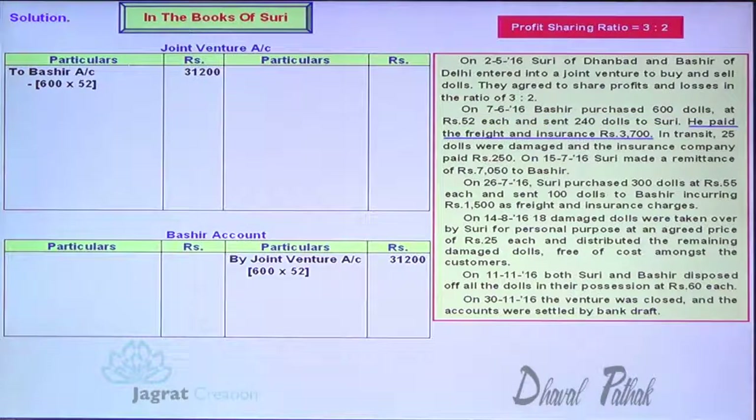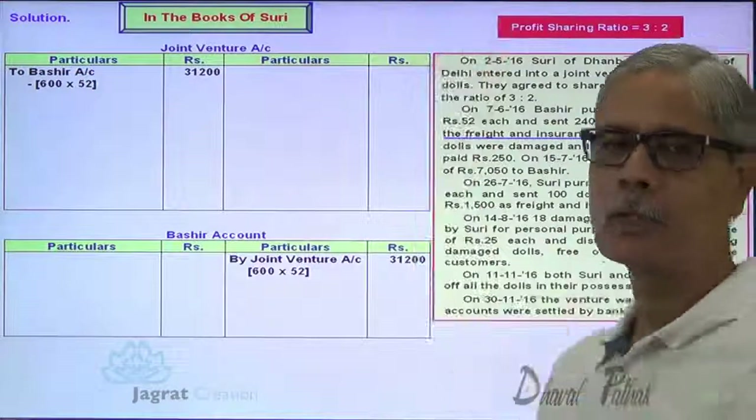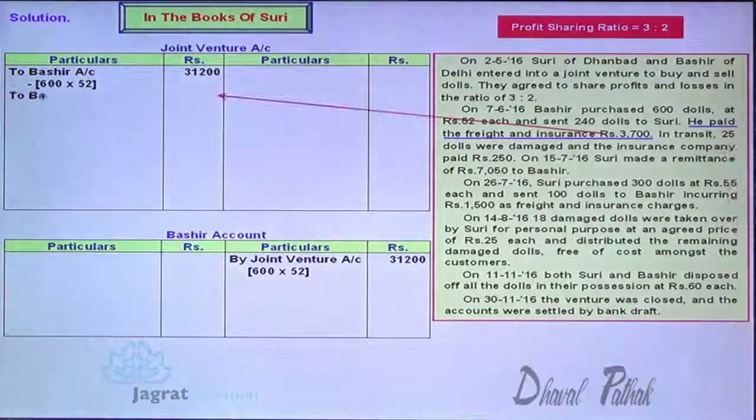He paid freight $3,700. This is an expense paid by Bashir. Expense of joint venture: joint venture account debit to Bashir.